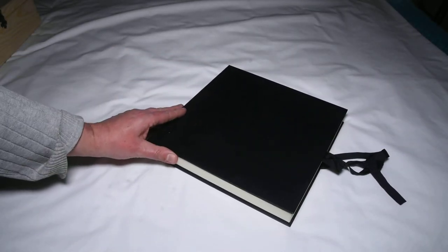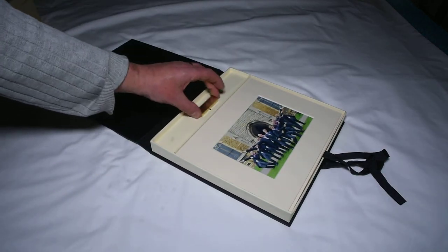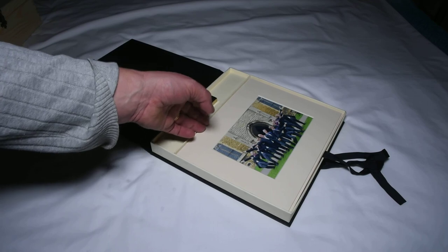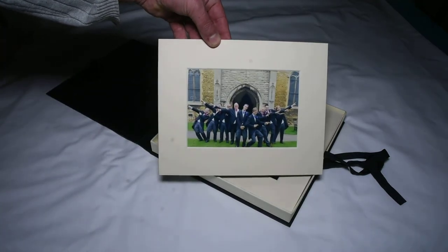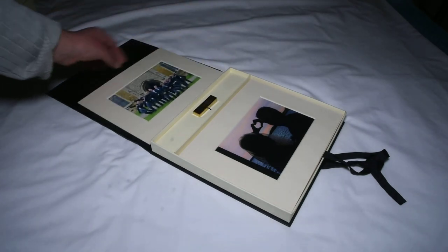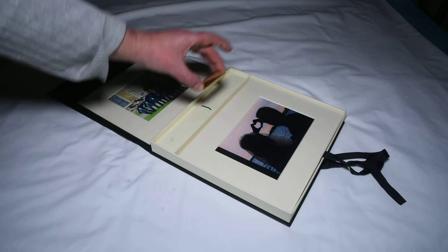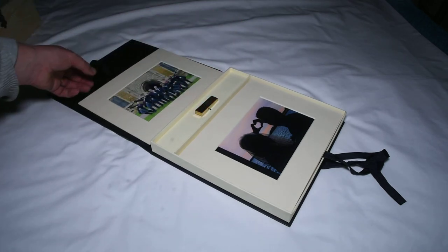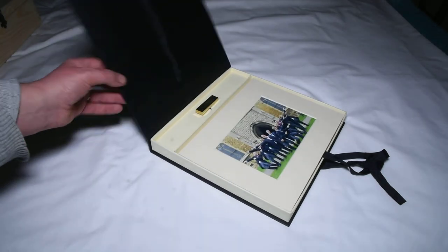We have a pearl package, which is another presentation package containing 10 prints and a flash drive, which again contains either the edited versions or the slideshow.